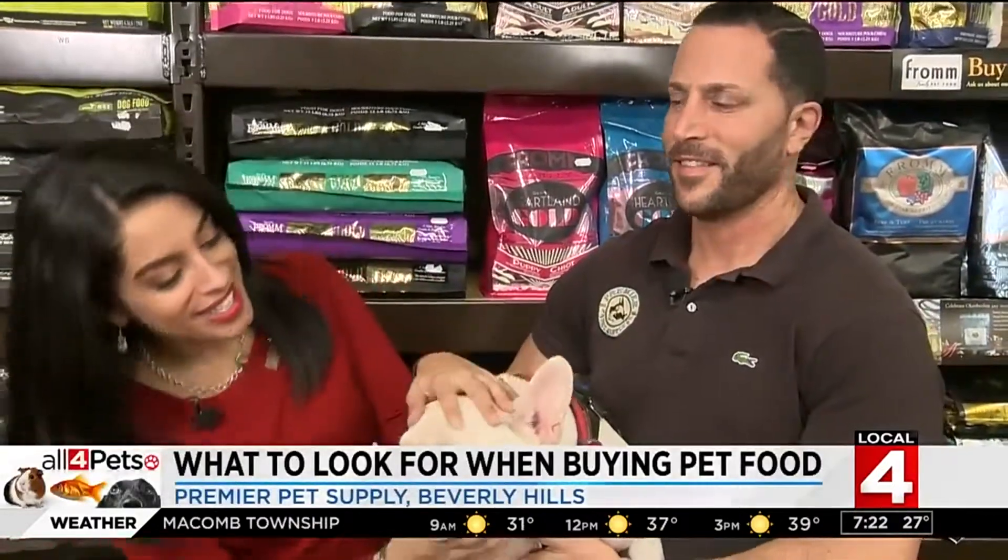I'm with Mike Palmer and Gunther here at Premier Pet Supply and we are talking about nutrition. Just looking behind you, there are so many options when it comes to finding that dog food or cat food. What are the things you should be considering when you're looking for the right food for your dog?